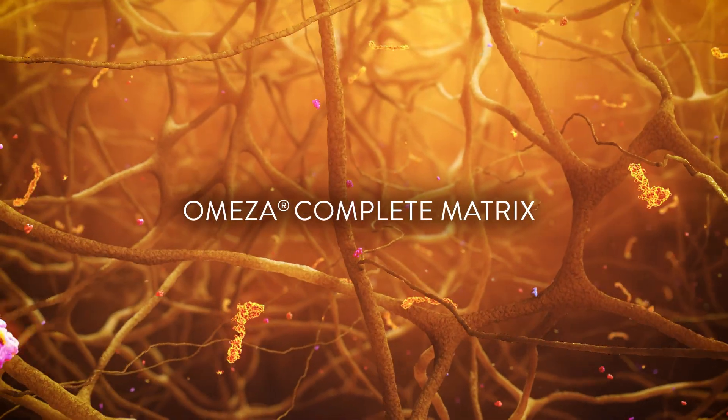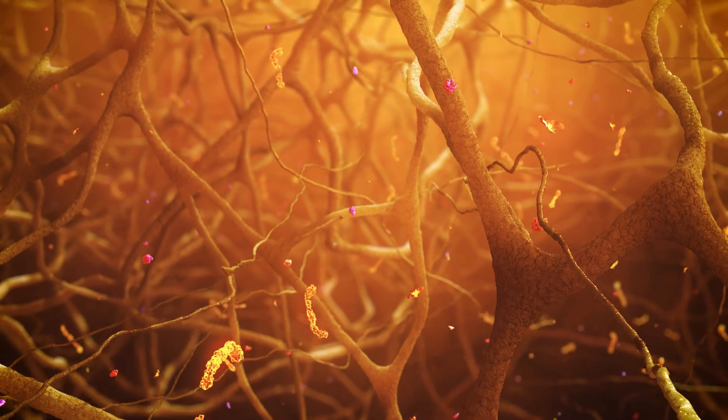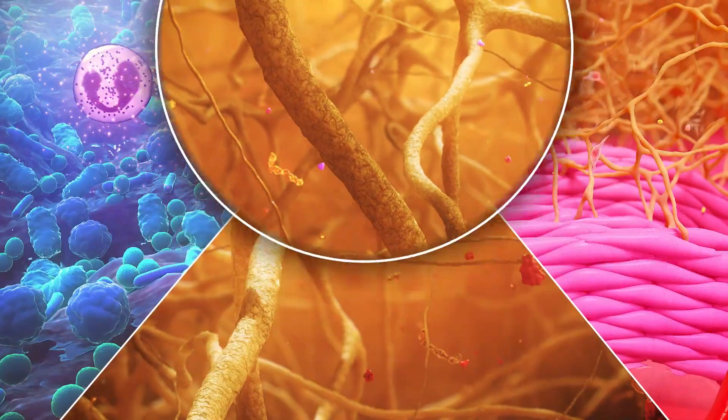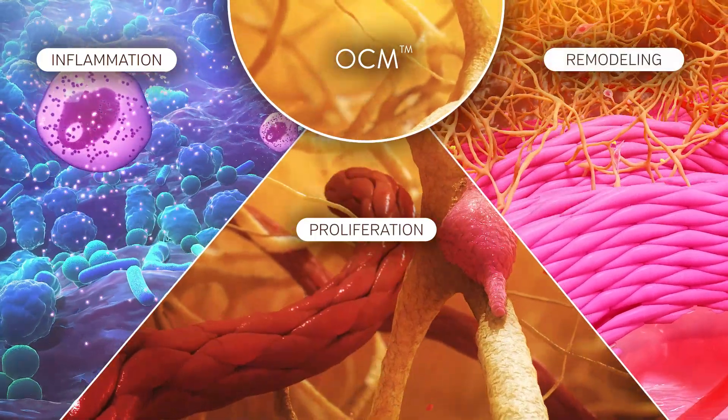Omesa Complete Matrix, or OCM, is innovative wound care technology designed to target the three main stages of healing – inflammation, proliferation, and remodeling.